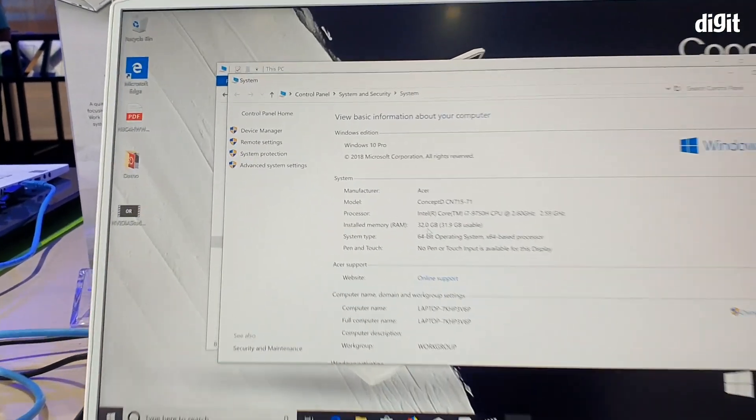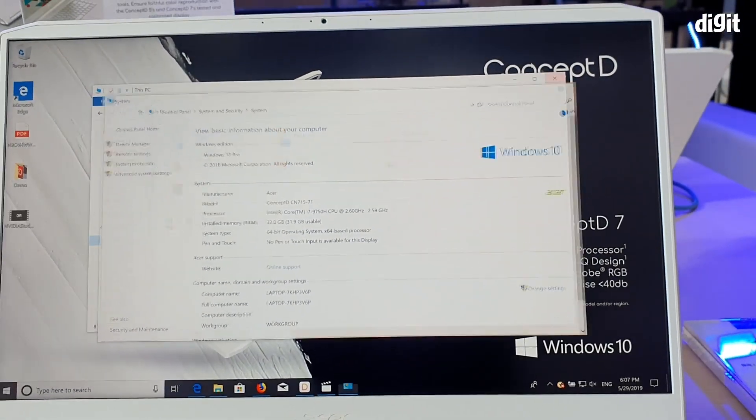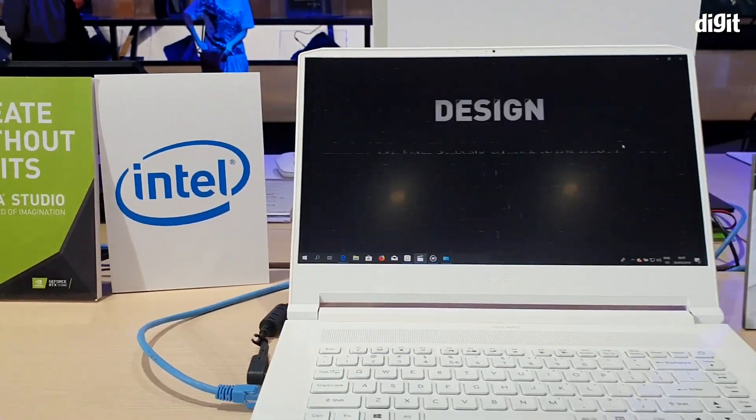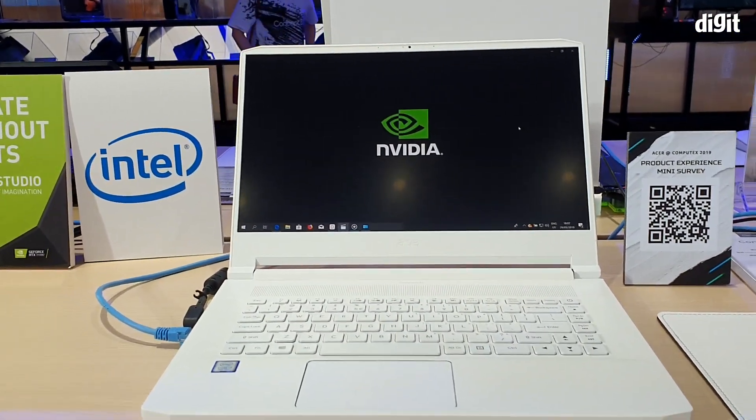Actually, this particular unit has 32GB — my bad. So yes, there are different variants. The variant shown here, for example, has 16GB of RAM, so different configurations are available. Whether Acer will bring this to India quickly or not remains to be seen.